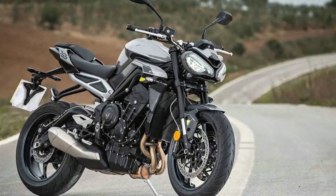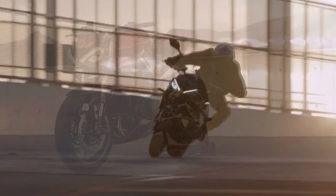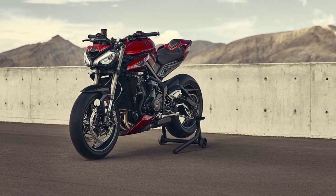Sensory delights: riding the Street Triple RS engages all your senses. The distinctive sound of the inline-three engine, with its unique exhaust note, serenades your ears with a harmonious blend of power and precision. The wind rushing past as you accelerate down the open road, and the tactile feedback through the controls, create an immersive experience that's hard to match.